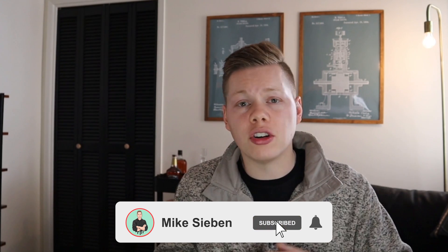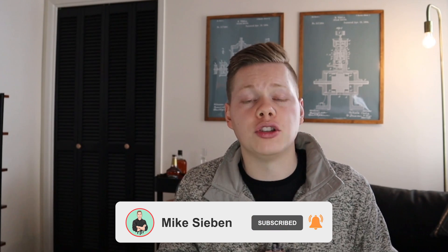If you are new around here, please make sure that you're smashing that like button if you get any value from this video. It's completely free and it helps out the channel more than you can know. Make sure that you're subscribed and hitting that notification bell so you can get notified every single time I post a new video.